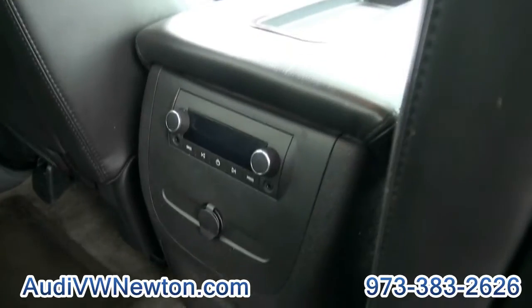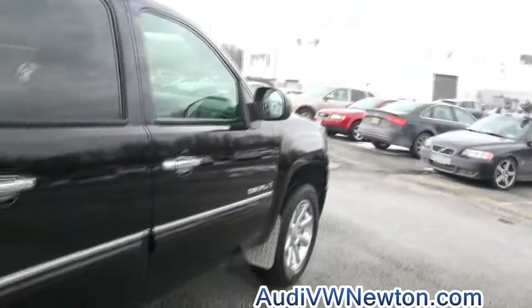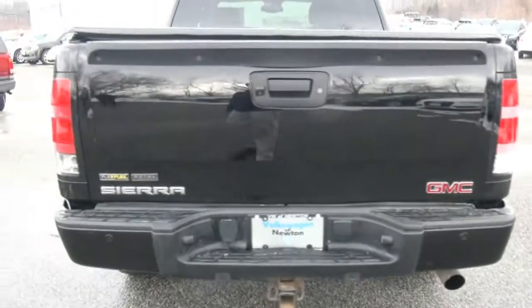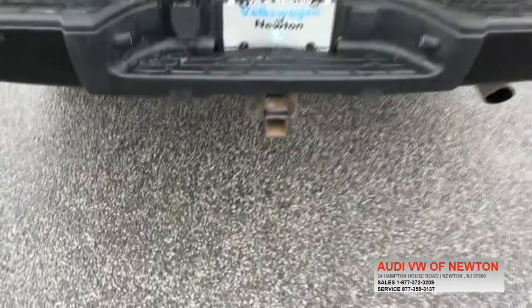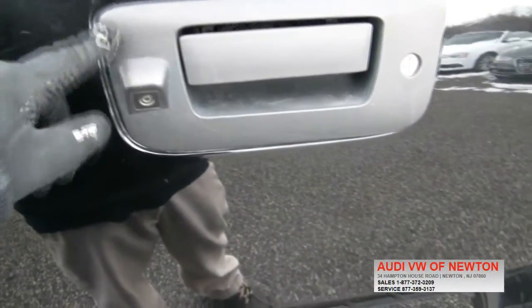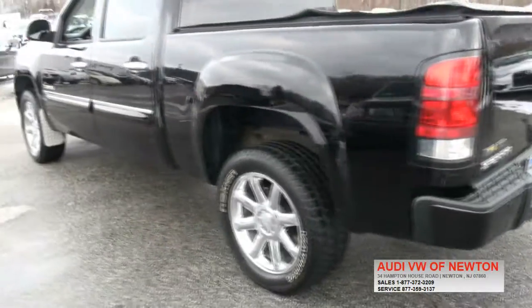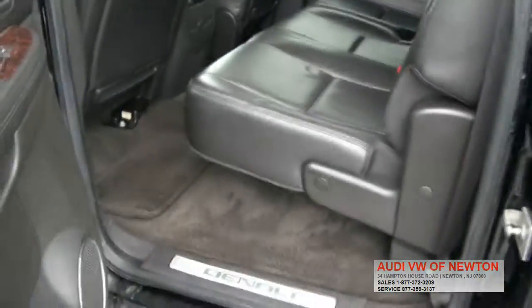It does have the rear audio and the moonroof, turn signals right inside the rear mirrors. This one has the flex fuel. You also have the parking sensors, tow hitch capability, and even a rear camera. All rubberized from GMC, and the flex fuel with E85 if you can find it — things real nice and clean.